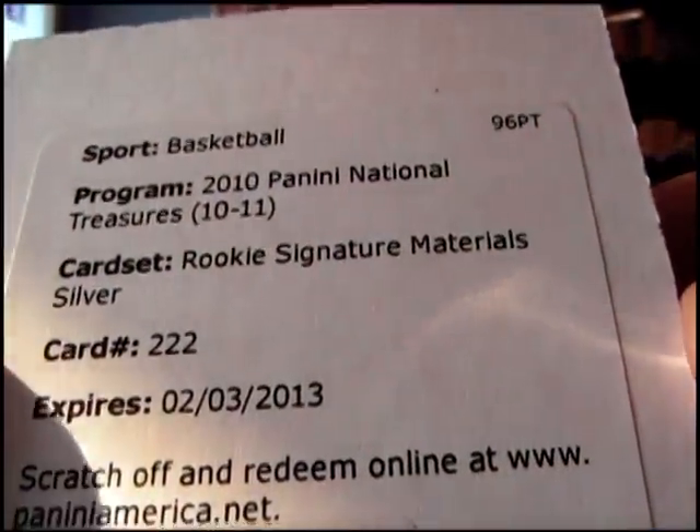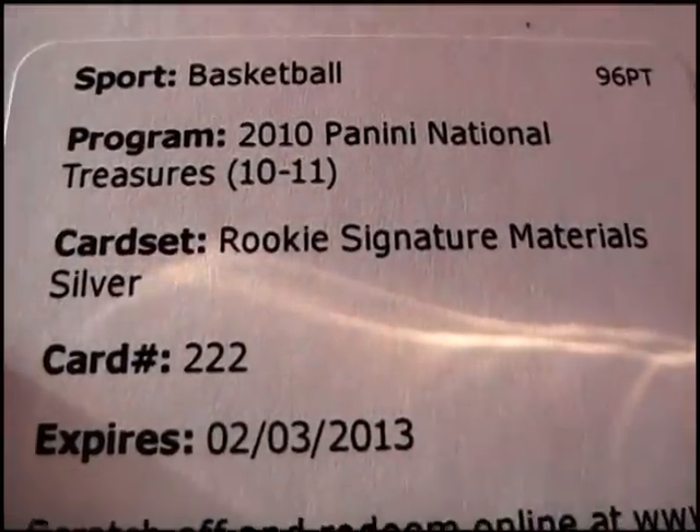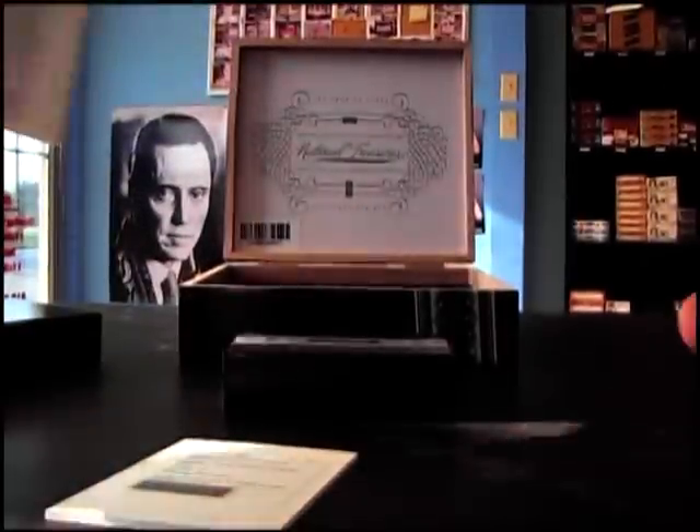Redemption — Rookie Signature Materials Silver, 222. I guess Silver Standard, 99.